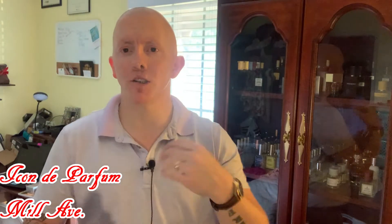I have the original formulation that he dropped back in February. Loved it, smelled great. I'm going to tell you guys how the new formulation differs a little bit from the original and what you're going to get if you do order Mill Ave today. Welcome to the fragrance wardrobe.